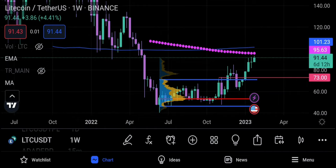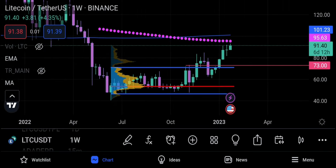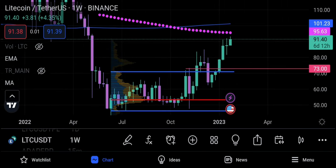Welcome to More Trades. This is Litecoin on the weekly — this is the Litecoin USDT chart on Binance, not the futures chart. I wanted to point out a significant level coming up next in the zone.